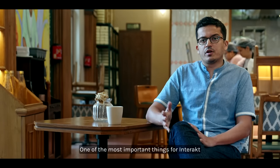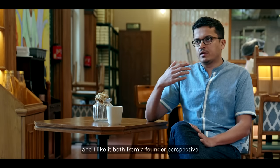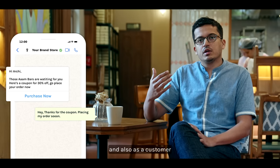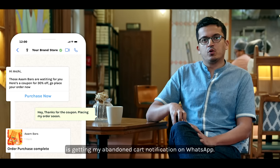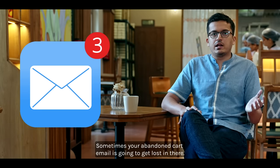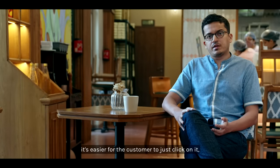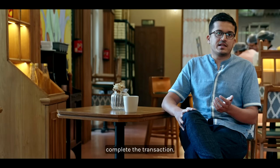One of the most important things about Interact that I really like — both from a founder perspective and as a customer — is getting my abandoned cart notification on WhatsApp. Sometimes your abandoned cart email is going to get lost, but when it goes out on WhatsApp it's easier for the customer to just click on it and complete the transaction.